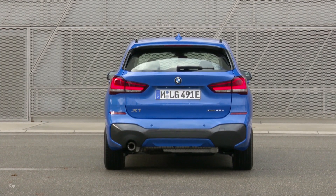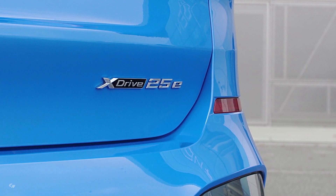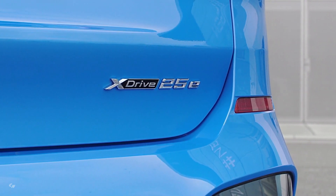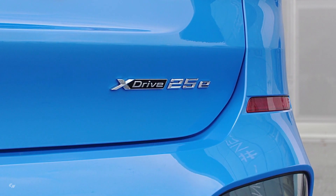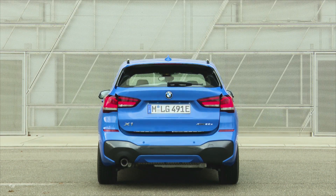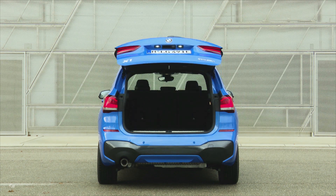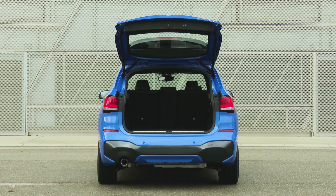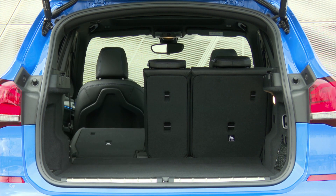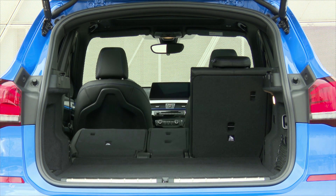By positioning the battery pack underneath the rear seats, the BMW X1 xDrive 25e does not sacrifice space and volume. The 450-liter luggage compartment volume is fully available in primary use, with a standard split of 40/20/40. The folding backrests enable this to be increased to 1,470 liters.